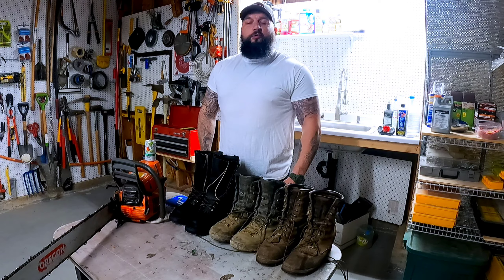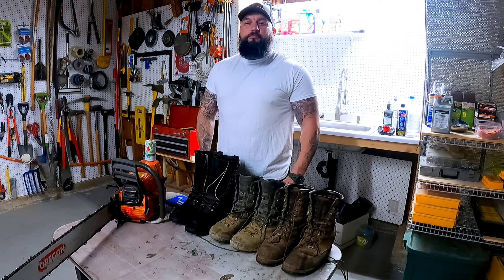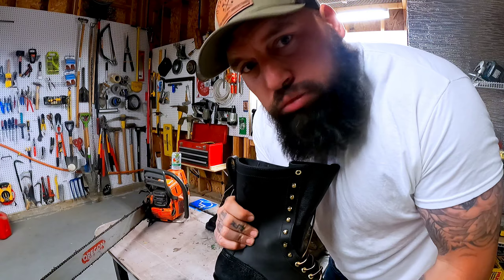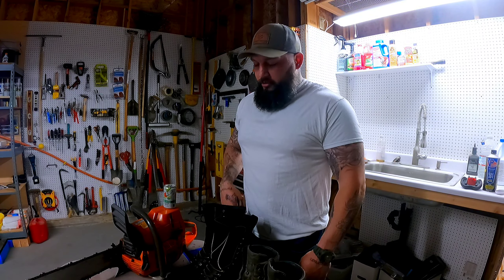What's up everyone, my name is Tyler and we're gonna do a wildland firefighter boot review. It's April, pretty much May, and you're late to the game if you're trying to get boots, but I got you — so let's get after it.